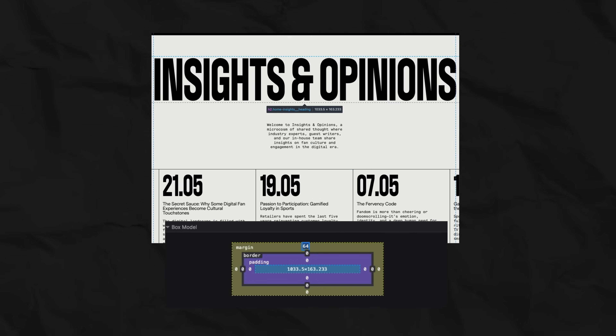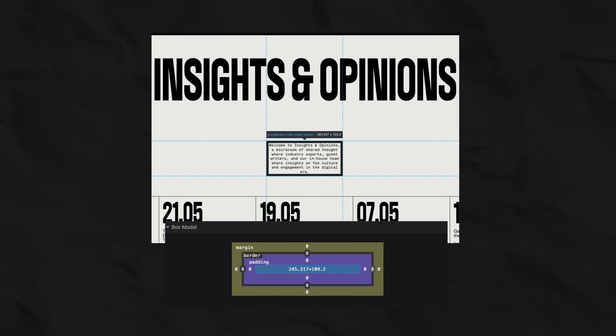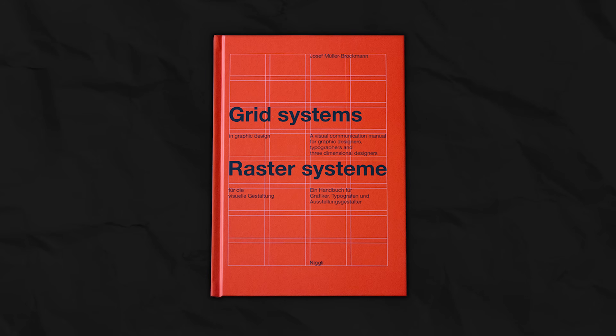It said everything on this screen is a rectangle. And every rectangle has content, padding, a border, and a margin. That's it. It was a universal, predictable law. And designers holding such a reliable and logical tool for the first time looked at it and realized it simplifies a complex structure into a simple canvas.